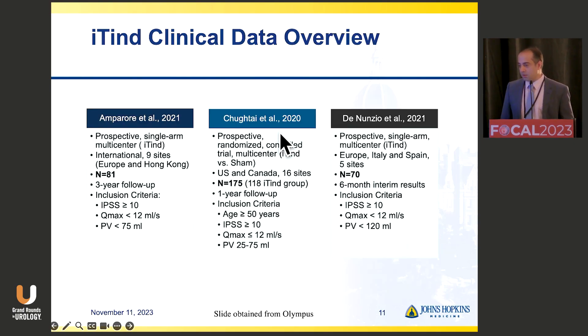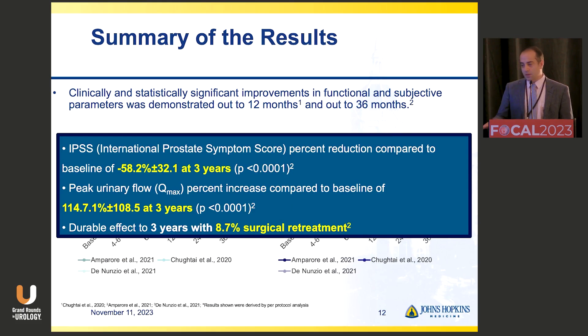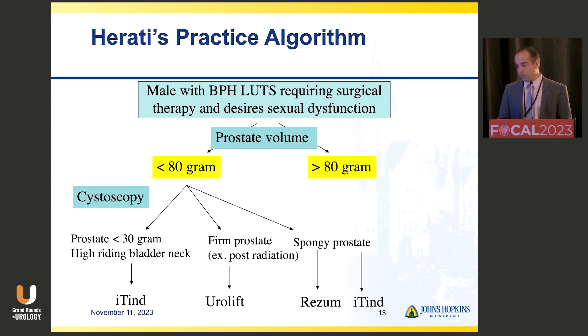Looking at the data — Dr. Chaghtai is going to be talking later — this slide borrowed from Olympus shows outcomes from large datasets of men who went through ITIN in single-arm prospective studies or randomized control trials. In three trials with large datasets, there is a significant reduction in IPSS scores and almost a doubling of Qmax, durable up to three years — the extent of data we have. The retreatment rate in the three-year dataset is about 9%. Across studies: a 58% reduction in IPSS, a 114% improvement in peak flow, and 8.7% retreatment rate.